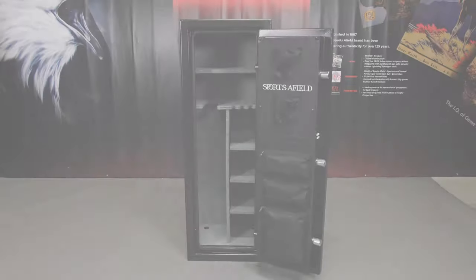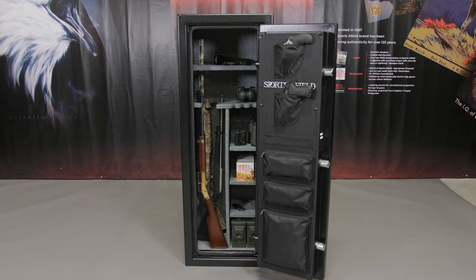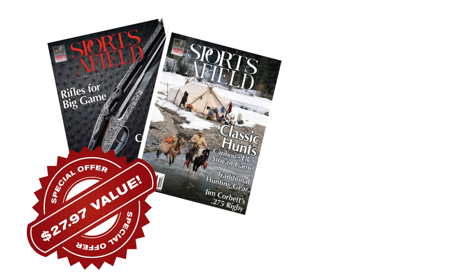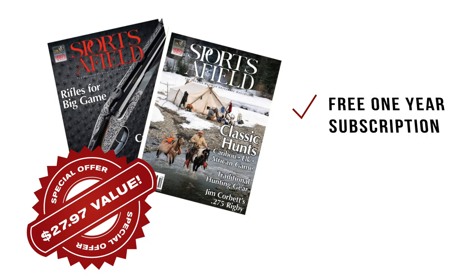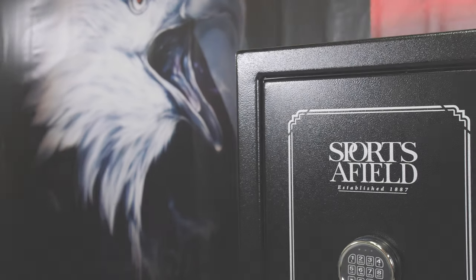This safe is offered in a durable black matte powder coat finish in an 18-gun capacity. As a thank you for purchasing a Sportsafield safe, you are also eligible to receive a one-year subscription to the Sportsafield magazine absolutely free of charge.